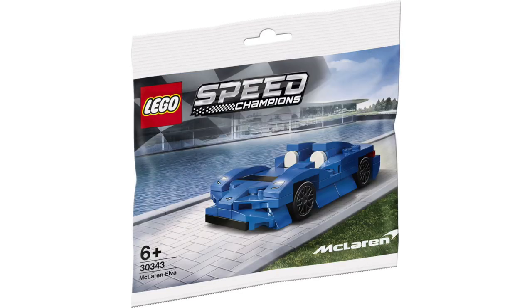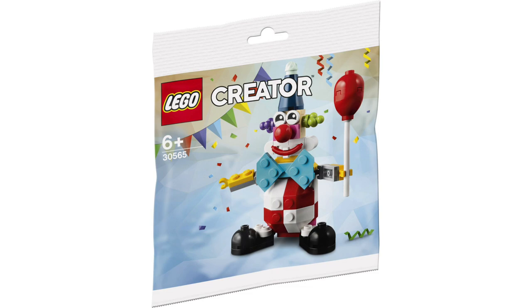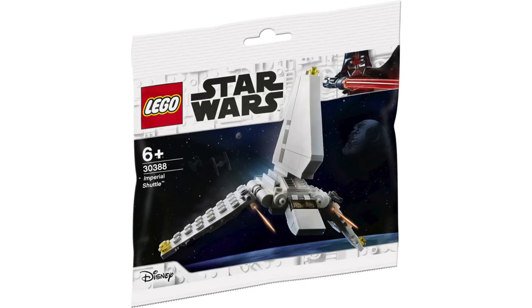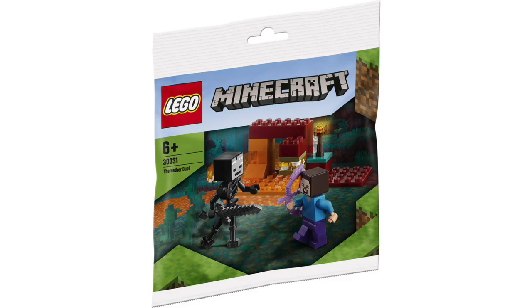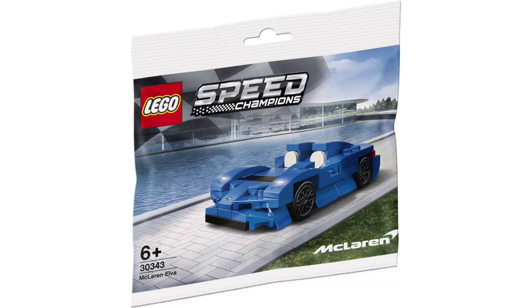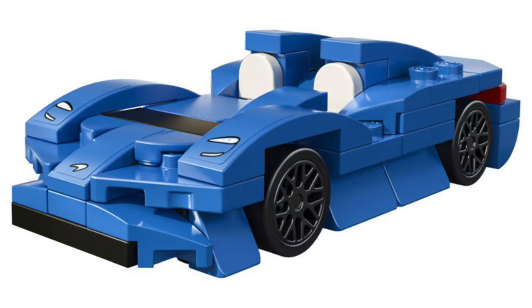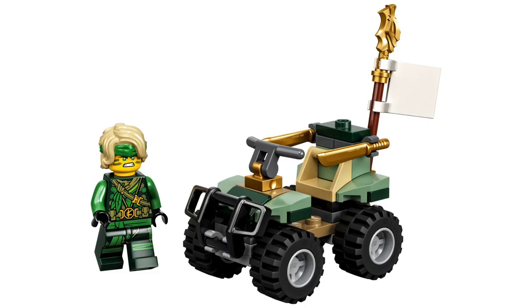Thanks to Promo Bricks and Brick Set, we got a ton of reveals around all the new polybags coming out for 2021. For LEGO Star Wars, we've got the Imperial Shuttle, which definitely benefits from some of the newer parts. From LEGO Minecraft, we've got the Nether Duel — I love how these Minecraft polybags usually come with two figures. From LEGO Speed Champions, we've got the McLaren Elva, and I really like the look of this sleek car. For the new season of Ninjago, we've got Lloyd's Quad Bike — a perfect cheap way to get the newer version of Lloyd, and I love the gold machetes.